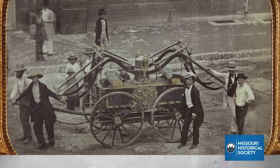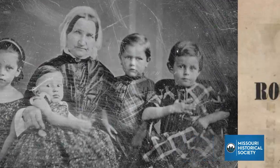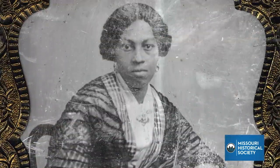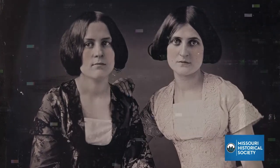We know what all of these people and events look like because of one photographer. Thomas Easterly was born in Vermont, but moved to St. Louis in the mid-1800s. He established himself as the region's leading creator of daguerreotypes, images printed on silvered copper plates.